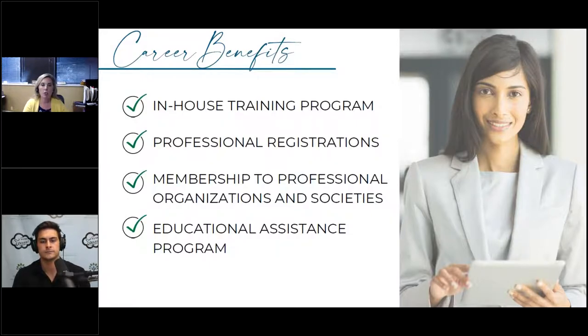Memberships to professional organizations and societies — things related to your industry, whether in the medical, financial, or legal community — the employer will pay for those memberships to further your knowledge. Sometimes it's also for business development purposes. Depending on the organizations involved, this can be very pricey, so it can be a great benefit for the employer to offer.